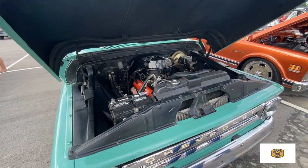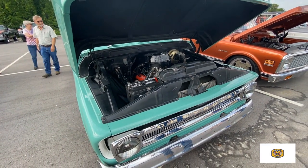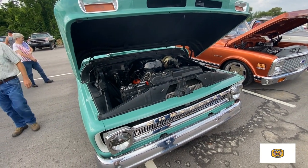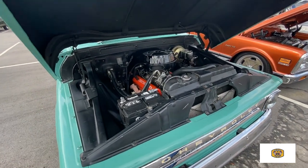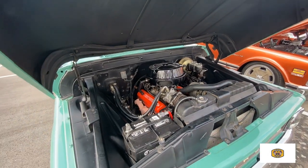And do you take it on long trips? Oh yes, sir. We drive it a lot. Where's the farthest you've taken it? We went to Deadwood several years ago to that show up there in South Dakota. We've been to Bowling Green, Kentucky several times. Pigeon Forge. We drive it a lot.